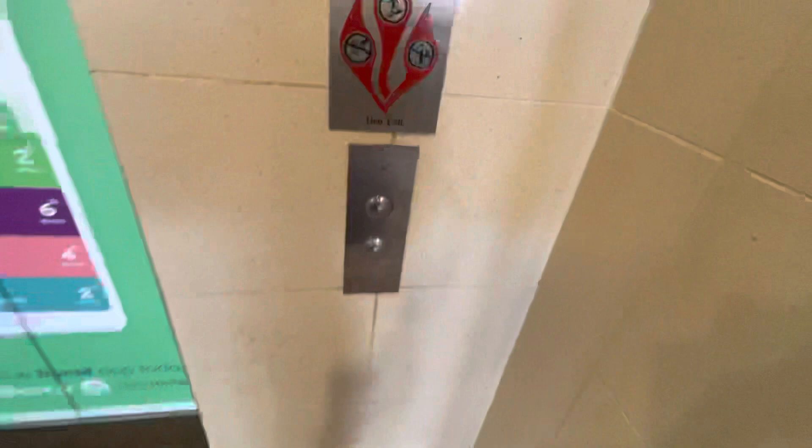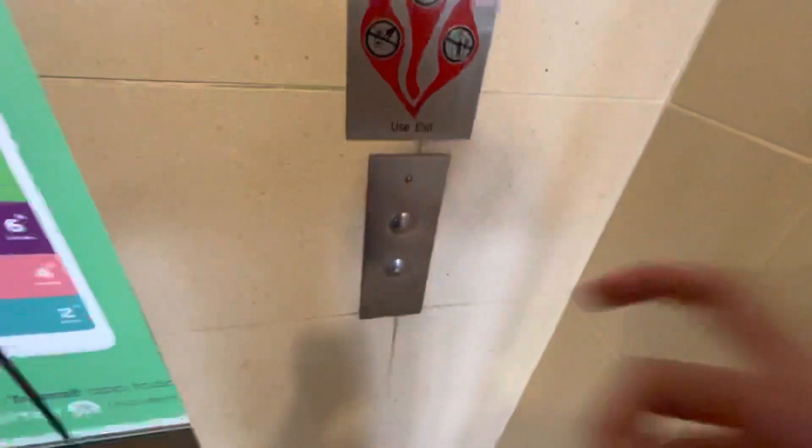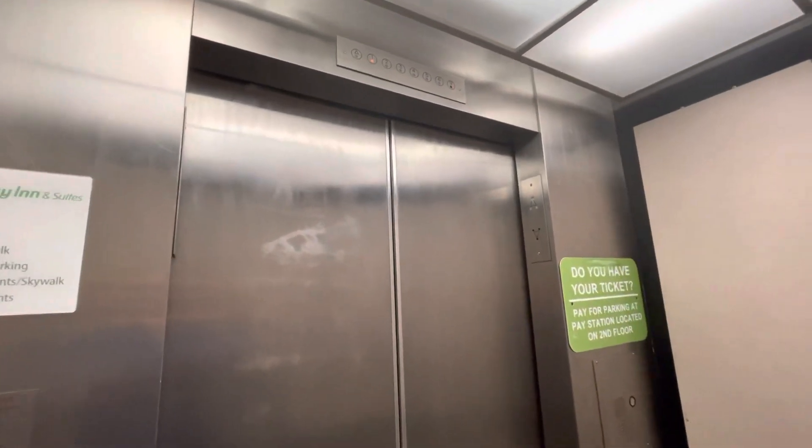Here it is. Here it is. Oh, it has little sensors. What the hell is that lantern? Wow, this is something.